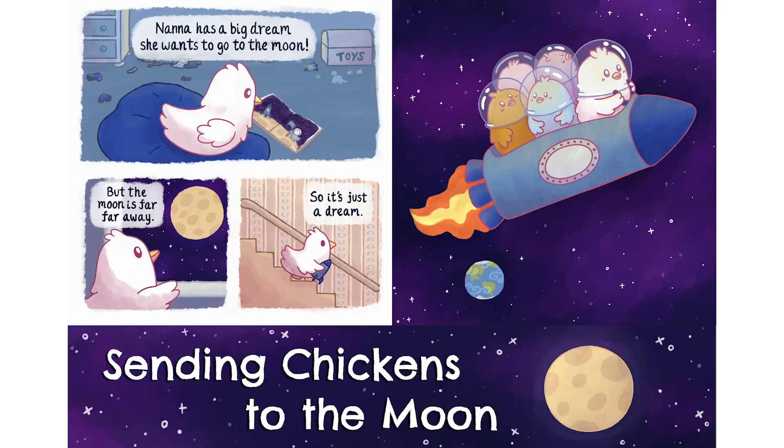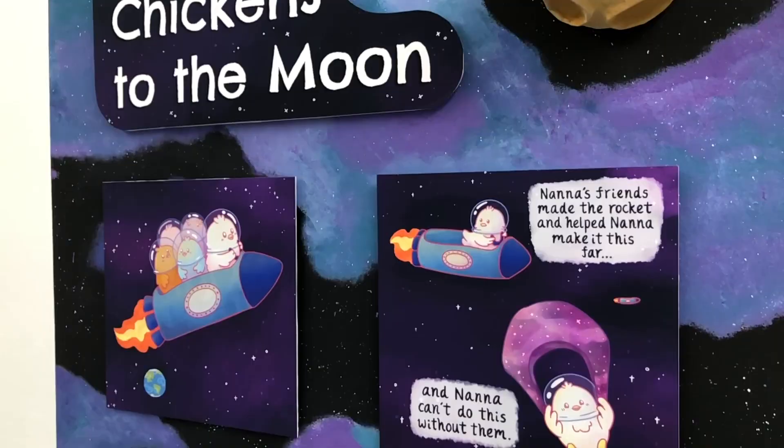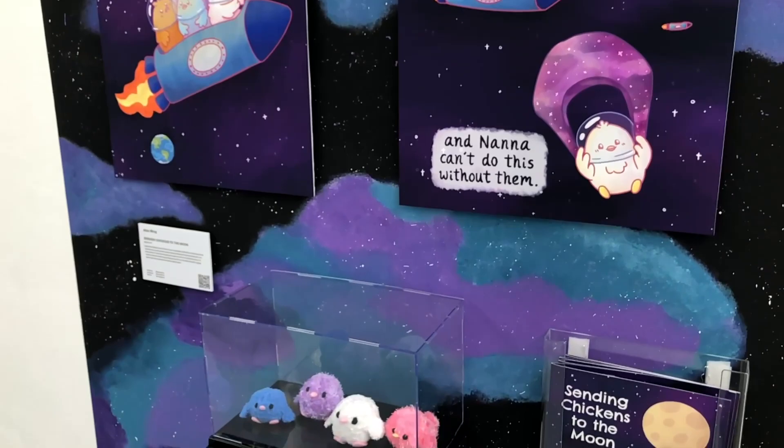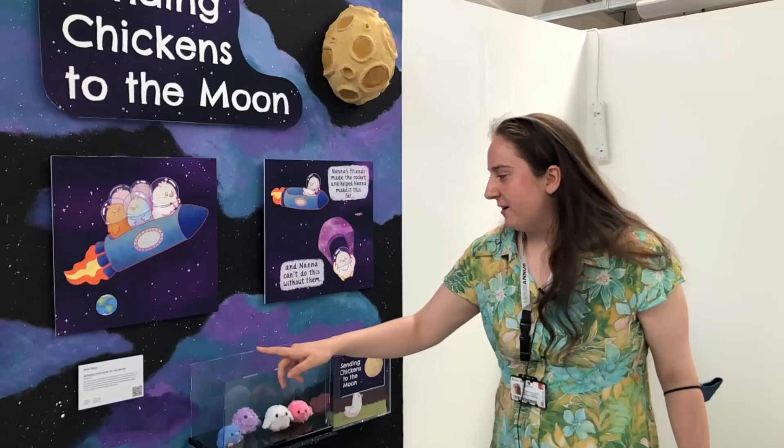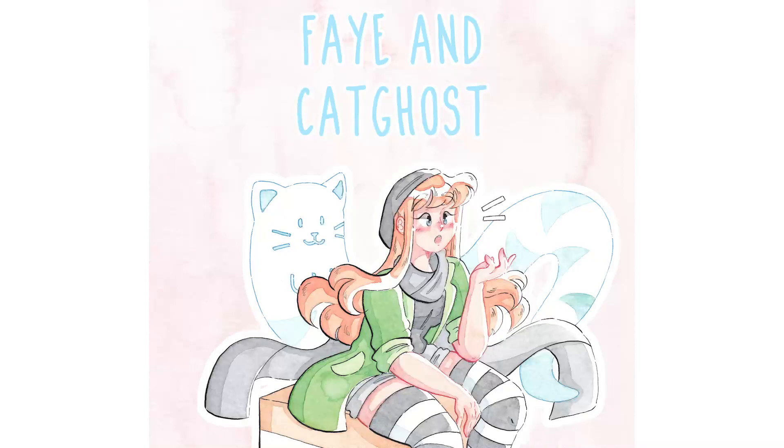Alex Ray has created an adorable children's book called Sending Chickens to the Moon, and she's even got some plushies made. She made this papier-mâché moon all on her own. It's an adorable story — as she describes it, about how the journey you take with your friends is better than the destination you reach alone. It's really sweet and wholesome.